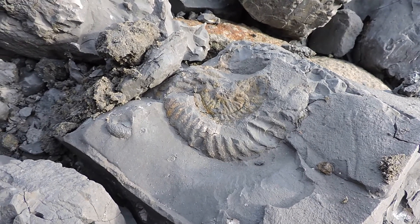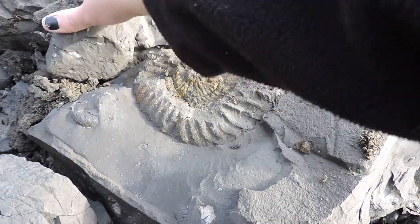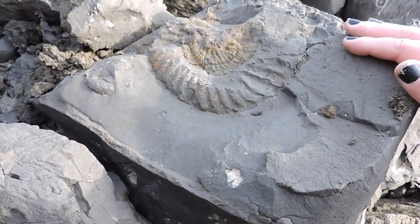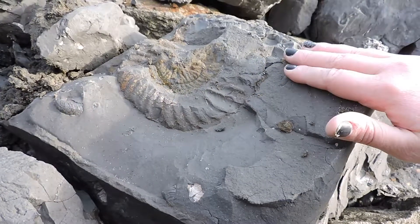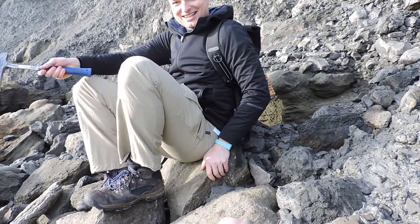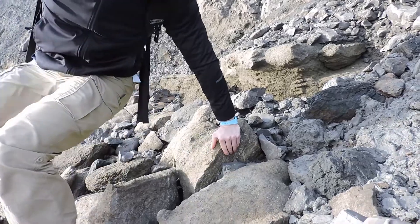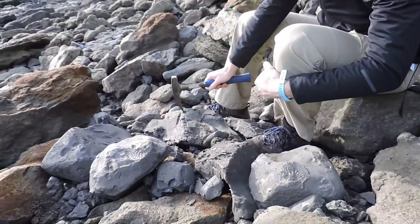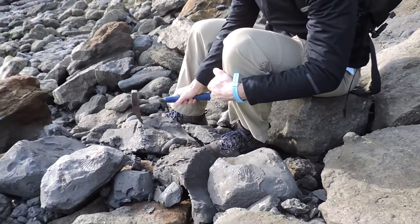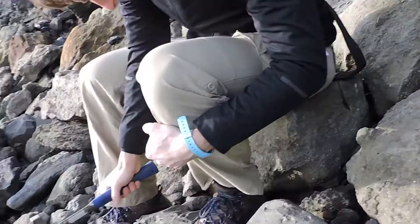There's a nice ammonite here but we're not going to collect it, because it's preserved in this clay which means it is really, really fragile, and it's more trouble than it's worth to collect, frankly. But it looks cool. Are you happy with me taking a hammer to this ammonite in clay? I wouldn't go for happy — that's not the word I would use — but also it will get destroyed next time the sea comes in. Will it? Yeah, these things are really, really fragile. Look at that. So if we hadn't been here today, no one would have ever seen it.